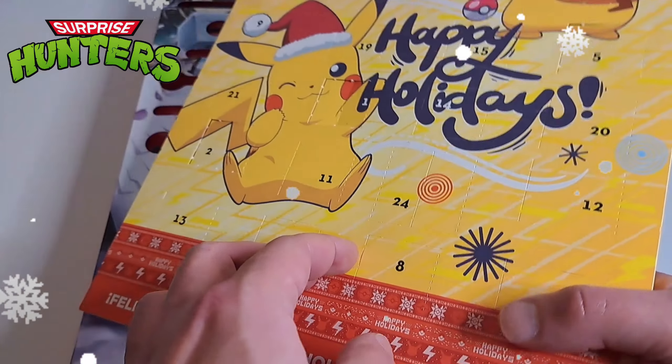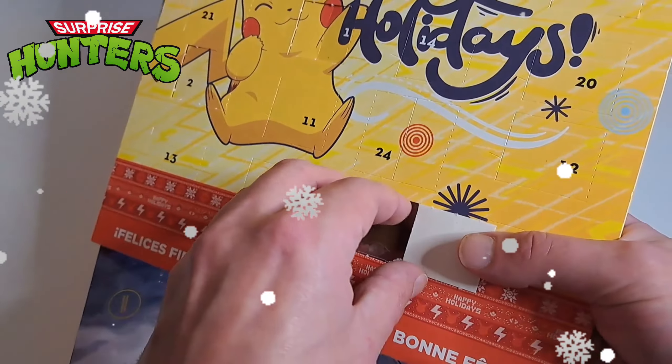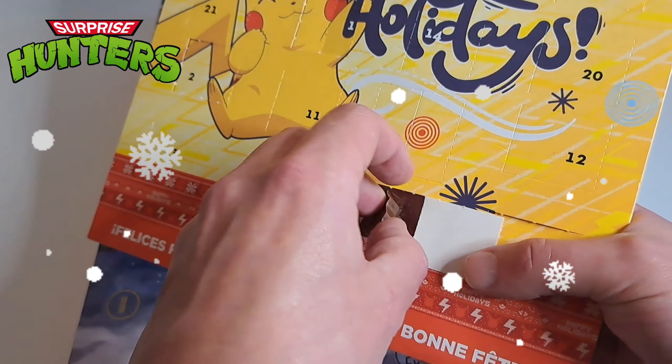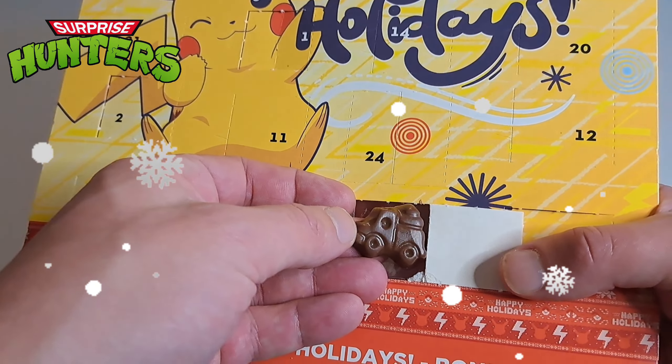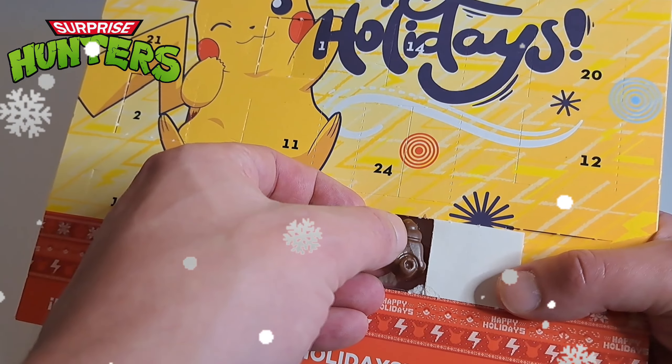That one was an easy spot — it was right down there because I always start looking at the bottom. We got a chocolate car, or an ice cream truck? Because it looks kind of like an ice cream on top. I don't know.